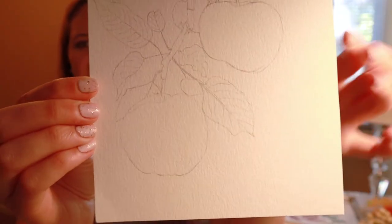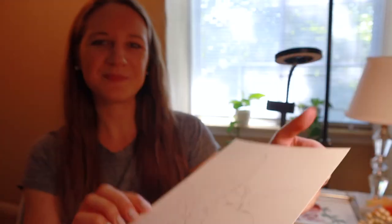It's so weird because it's summer, but here's my apple sketch, which I think I may have already showed you. So I'm going to go ahead and start painting this.